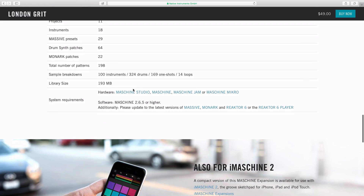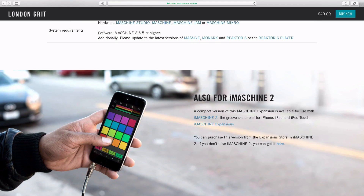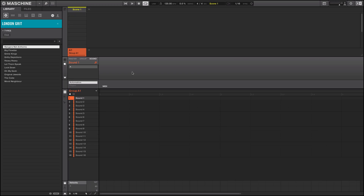For system requirements, you have to have Maschine 2.6.5 or higher, and you might want to update to the latest versions of Massive, Monarch, Reactor 6, or the Reactor 6 Player. It's also for Maschine 2. I'm under London Grit under the project section and they include a couple of free projects.